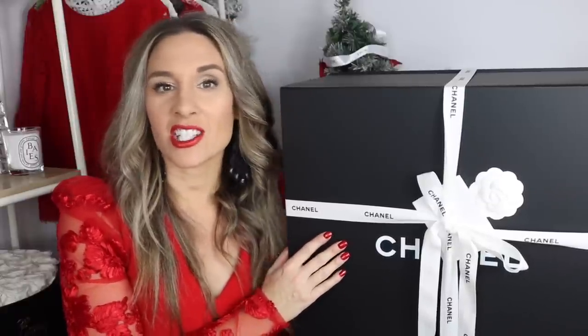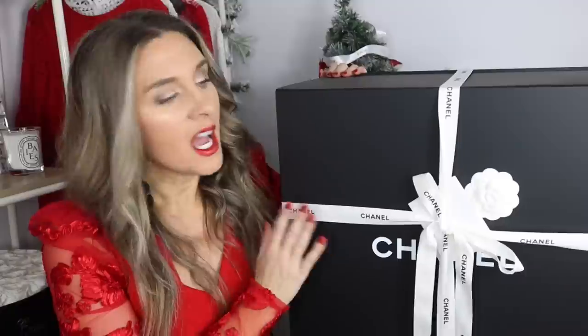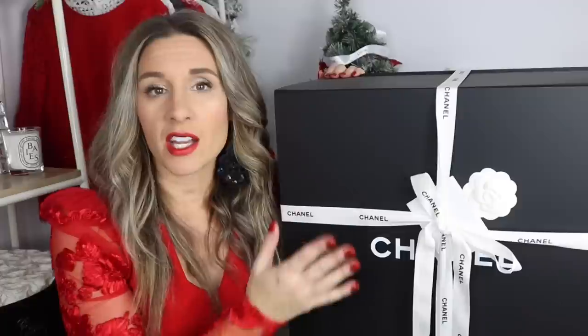But you guys knew this was coming. While I was in Vegas — this was not planned — I went into the Chanel boutique and they had this item. It is a wish list item, so I am able to check one off my wish list. I'm very excited about it and I wanted to do a dedicated video to tell you a little bit about the handbag, do some mod shots, and really dedicate the video to this bag.